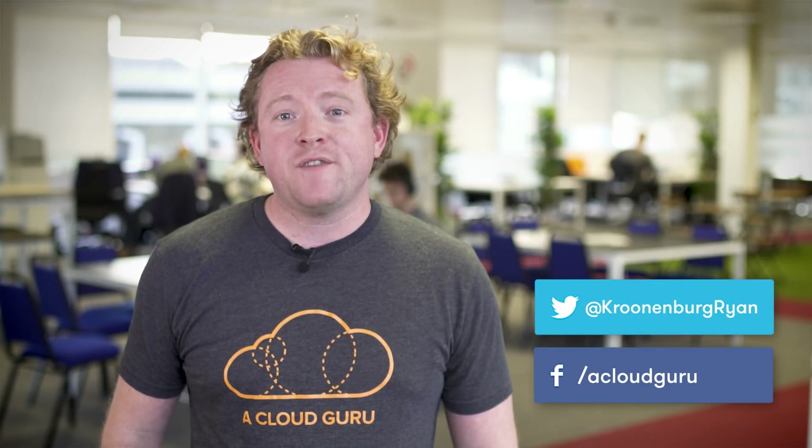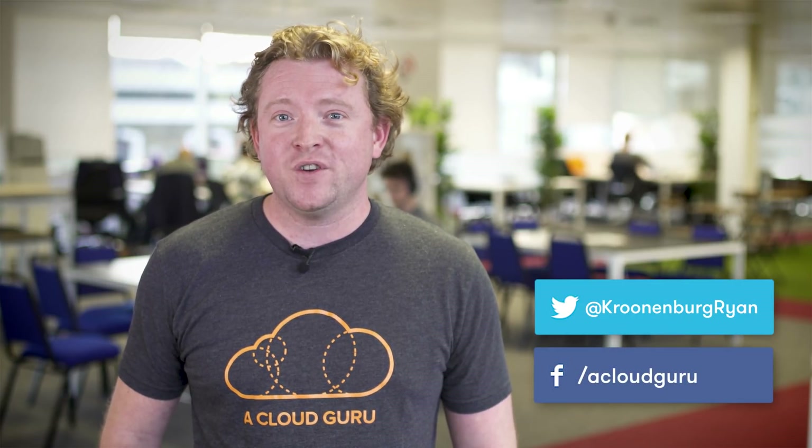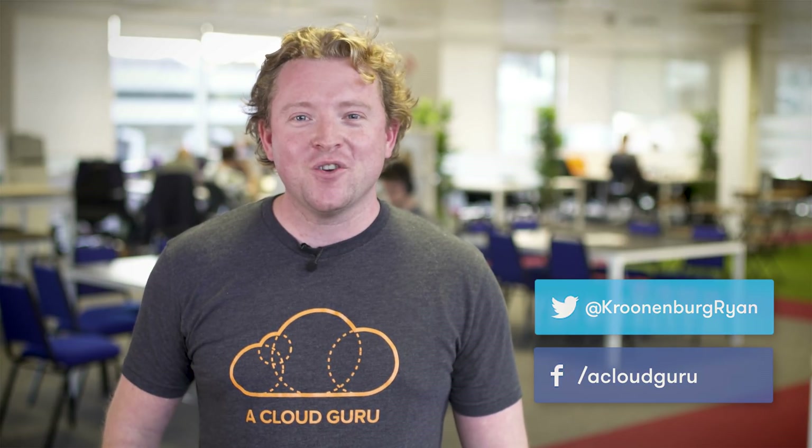The winner will be announced every Sunday on AWS This Week on our YouTube channel. At the end of September next year, we'll pick one lucky Guru of the Week and give them a free re:Invent ticket — so you really can win big. This competition is completely free, so check out our Facebook page where we've posted the very first question. Keep being awesome, Cloud Gurus, and good luck!